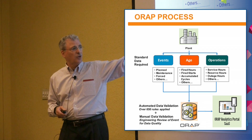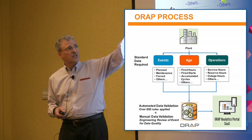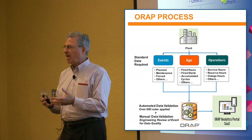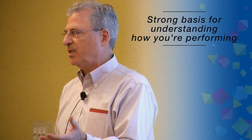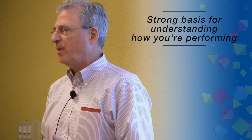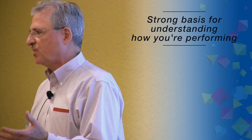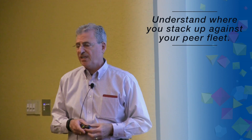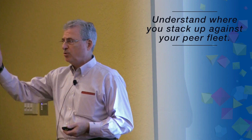The value proposition of the ORAP system is the standardization that comes across your fleet, so that the KPIs you get back — the availability and reliability metrics — give you a strong basis for understanding how your equipment is performing. For example, against all other LM6000s, or all other LM6000s in cycling duty on natural gas, or whatever your peer group might be. We want to benchmark your performance against the fleet so you can understand where you stand.